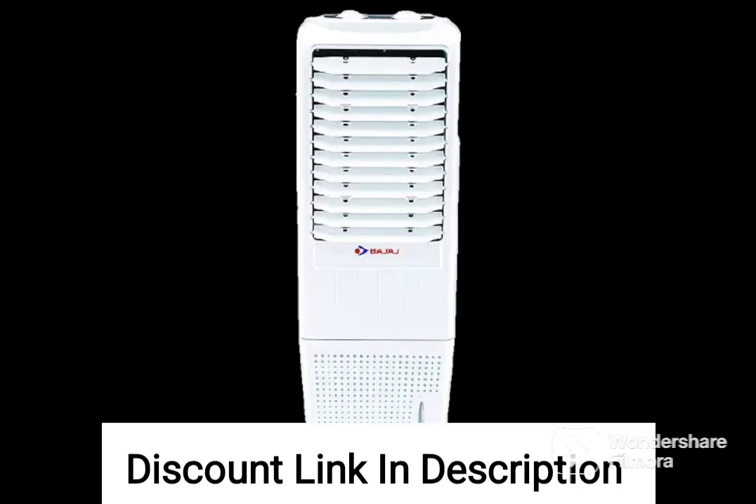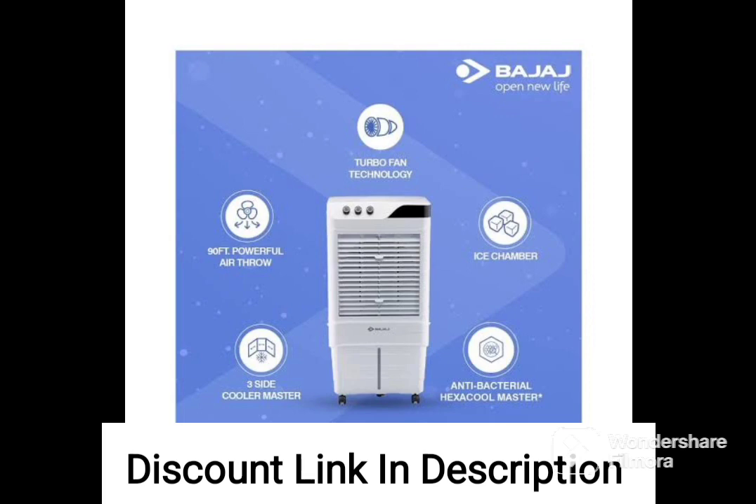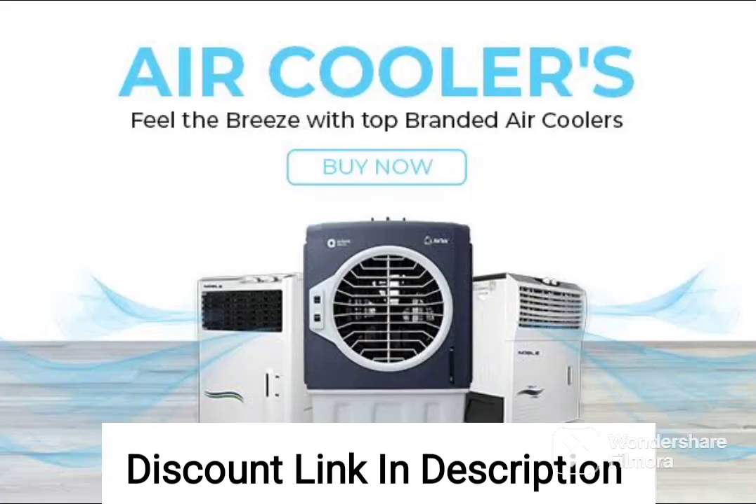In summary, the Bajaj DC 2050DLX 70L Desert Air Cooler is a powerful and efficient cooling solution that comes packed with features. With its turbo fan technology, powerful air throw, and duramarine pump, it is a great option for medium to large sized rooms.